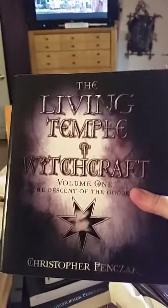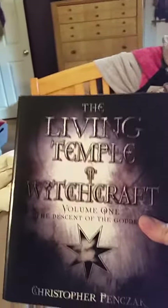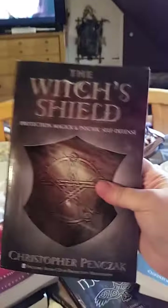I also recently got a whole box set of all the Harry Potter books because we collect a lot of Harry Potter paraphernalia and collectible kind of stuff. In the mail today I got Part One, Volume One of The Living Temple of Witchcraft. This goes with Volume Two, and I also have The Witch's Shield, which comes with a CD.